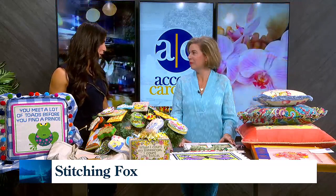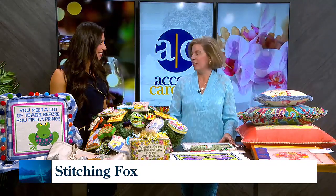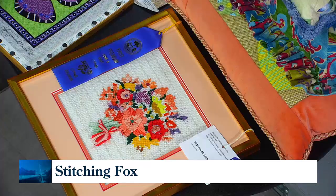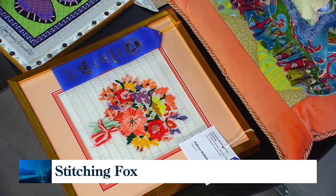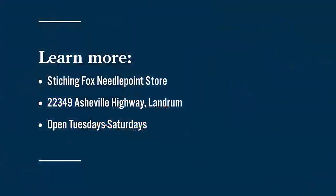What is the most fulfilling part of needlepointing for you, Katherine? I just love that every stitch that I do stays stitched. There are so many things I do throughout my day that I repeat day after day. At the end of the day when I'm relaxing and stitching — maybe an hour or two in the evenings — when I come back to it the next day, it's still stitched. You can find Stitching Fox on Asheville Highway in Landrum. They're open Tuesdays through Saturdays — go check them out.